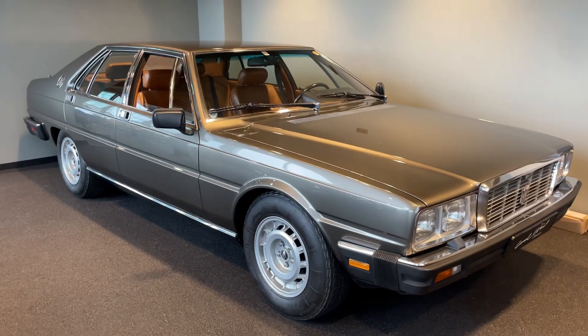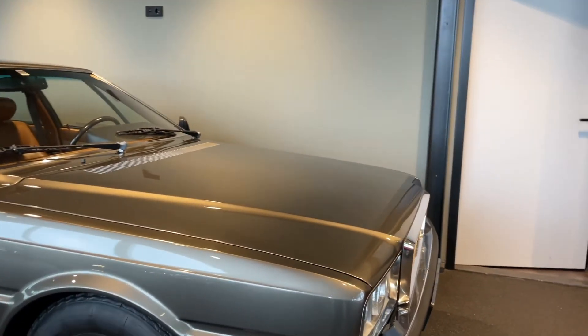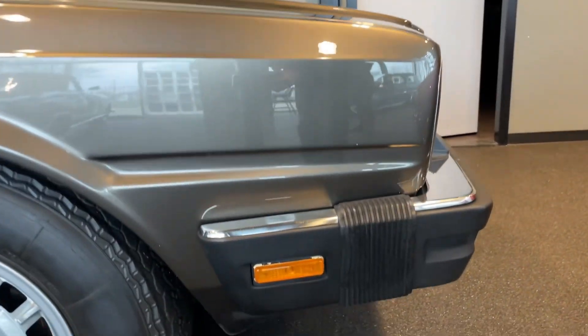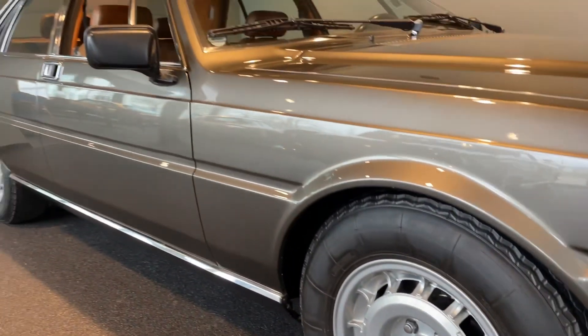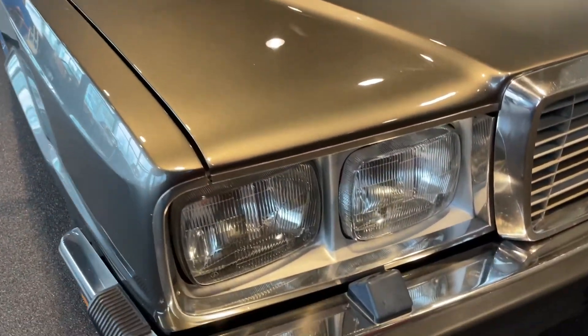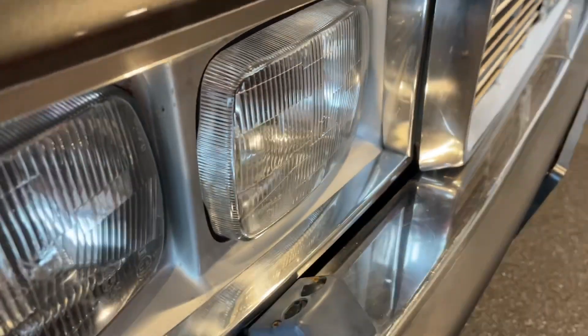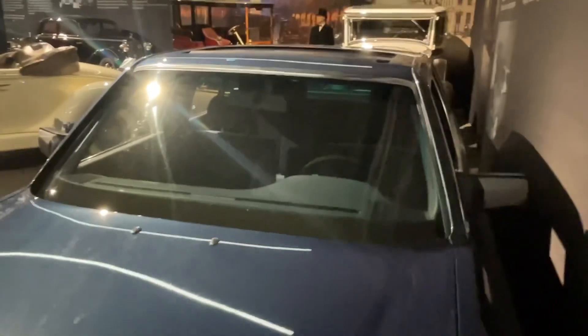Production of the Maserati Quattroporte 3 began in 1979 and continued until 1990 — almost the same production run as the W126 by Mercedes. However, over its 11-year production run, only 2,141 units were built, making it a rare and exclusive vehicle, while the W126 was produced over 850,000 times between 1979 and 1991.